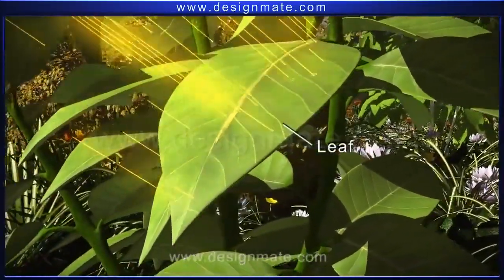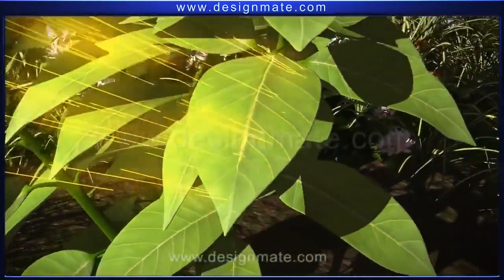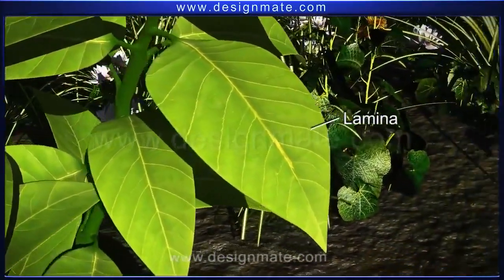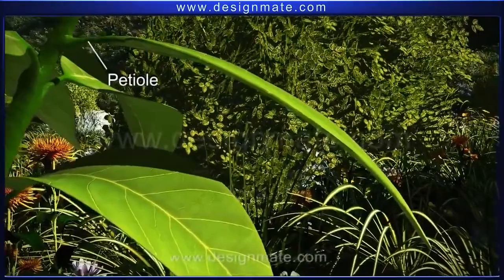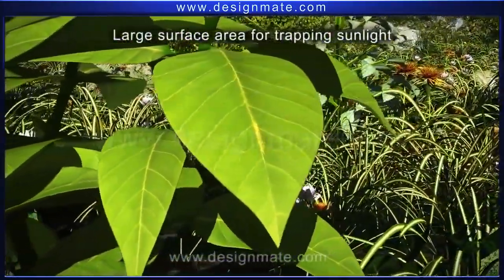A leaf is a very important part of the plant. Photosynthesis — the ultimate provider of food and oxygen — occurs in the leaf. A leaf consists of a flat, thin lamina, which is joined to the stem by a petiole. The flattened lamina provides a large surface area for trapping sunlight.